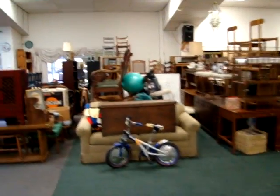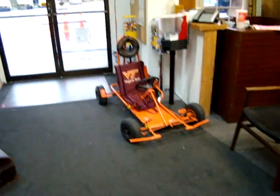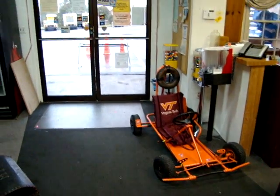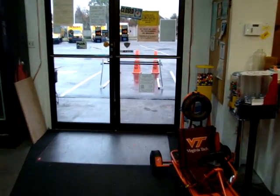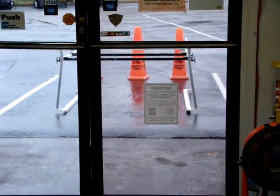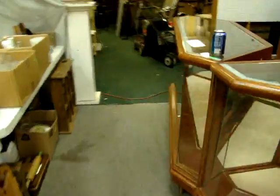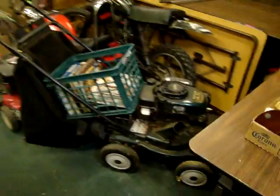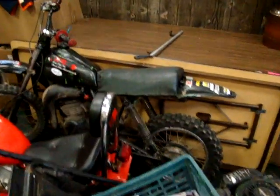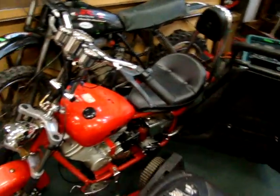Almost forgot — in the auction tonight we do have a nice go cart. Outside in the rain there is a ladder rack that goes on the back of a pickup truck. Nice metal rack. Over here we've got this stuff inside because of the weather: we have a nice lawn mower, a leaf vacuum, here we have a Suzuki dirt bike, and look at this little Harley style chopper.